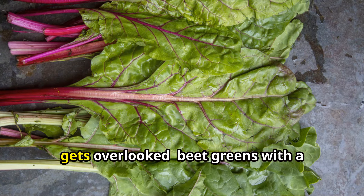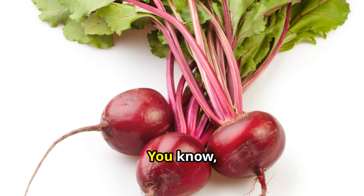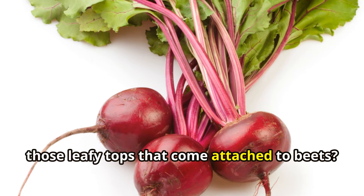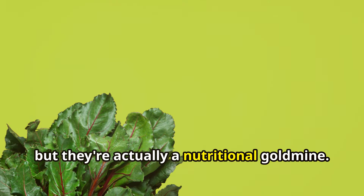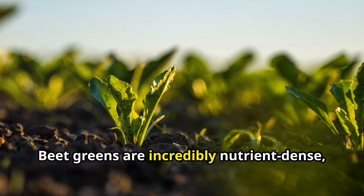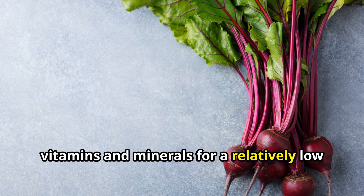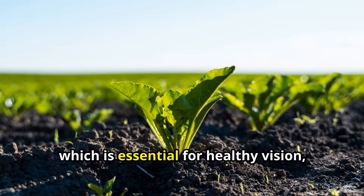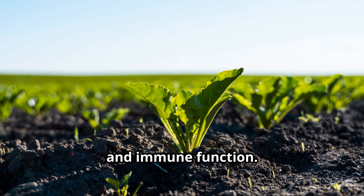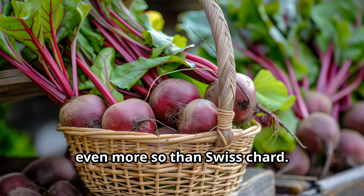Moving on to a vegetable that often gets overlooked — beet greens, with a nutrient density score of 87%. You know, those leafy tops that come attached to beets? Most people toss them aside, but they're actually a nutritional gold mine. Beet greens are an excellent source of vitamin A, which is essential for healthy vision, skin, and immune function. They're also packed with vitamin K — even more so than Swiss chard.